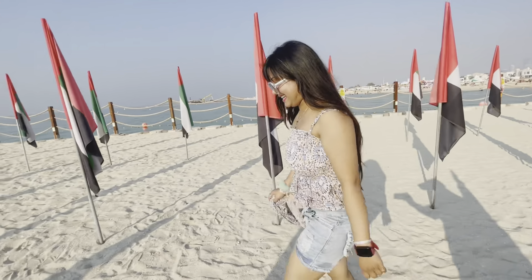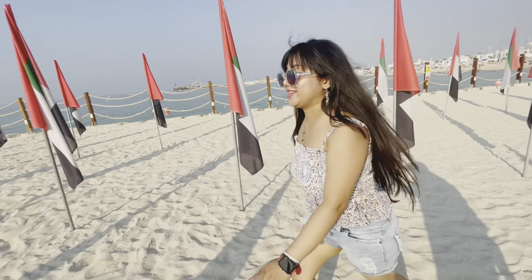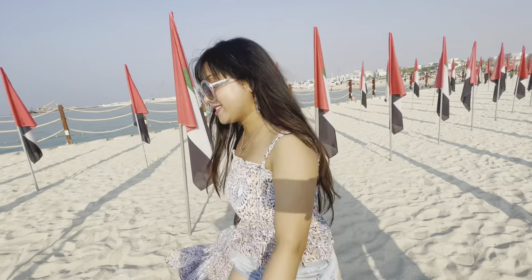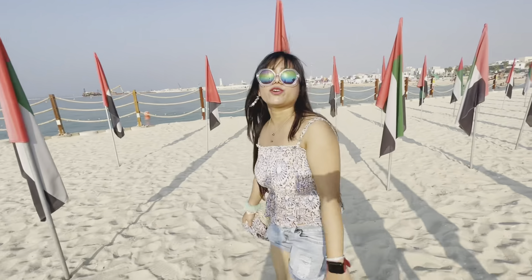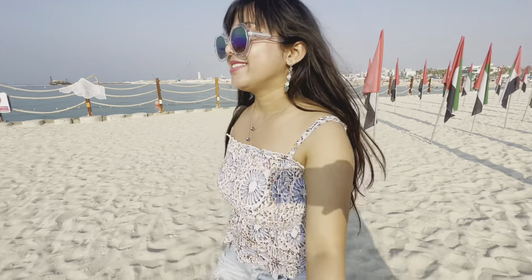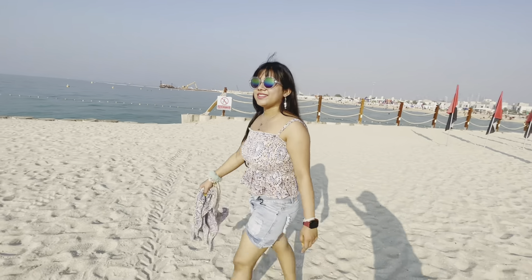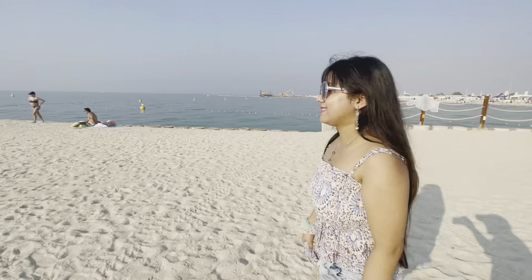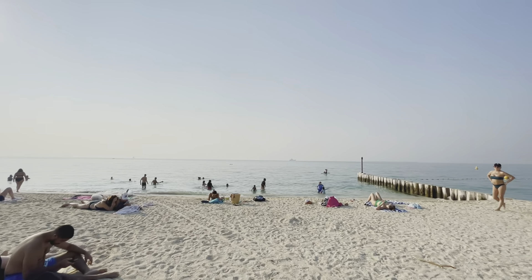We are at Kite Beach but we are running out of time, so I am quite sad because I can't take a bath in the sea. I must visit Dubai again just for the beach because the water is so clear. It's time to leave Kite Beach — our last destination in Dubai — and get our luggage from the apartment before heading to the airport.